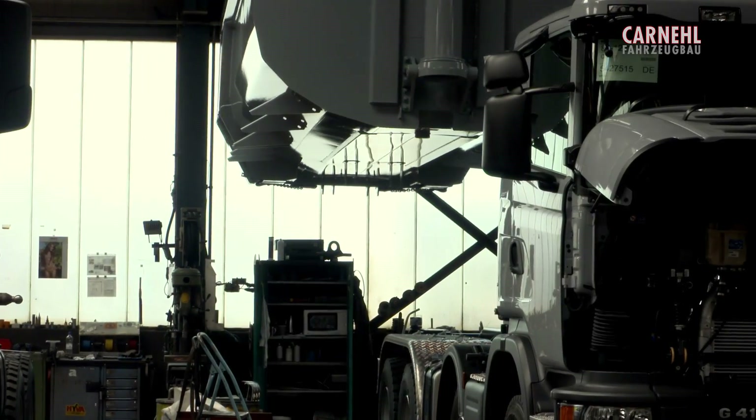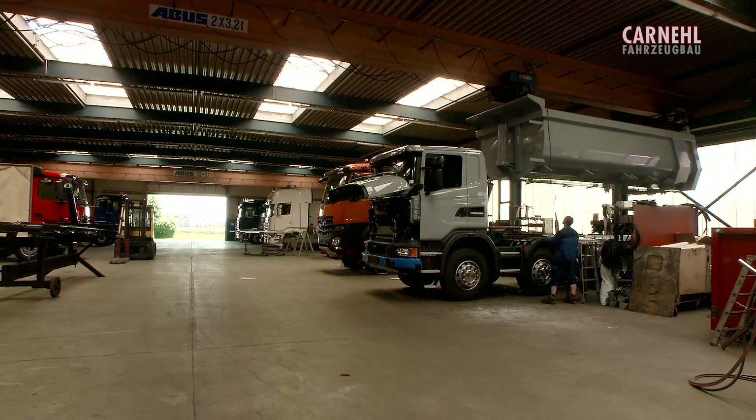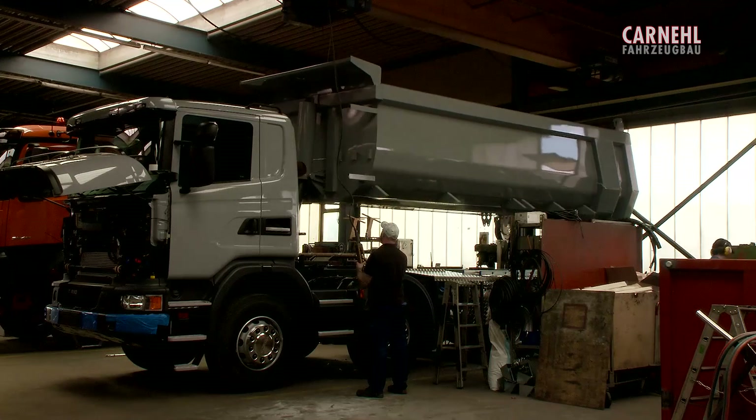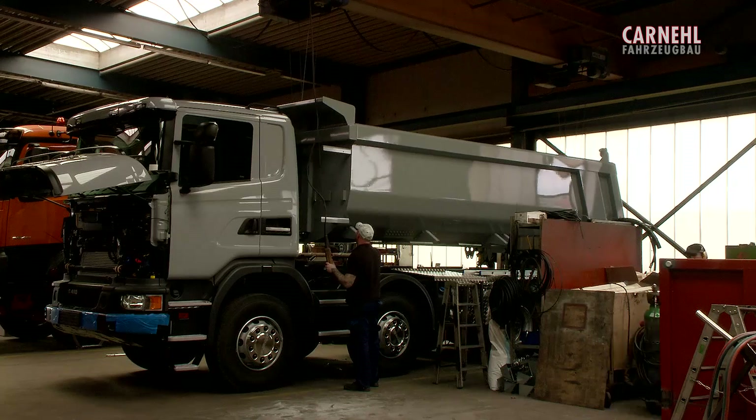We apply the same attention to detail when fitting all commercially available trucks with superstructures, realizing our customers' requests with any number of axles, wheelbases, cab types or exhaust variants.